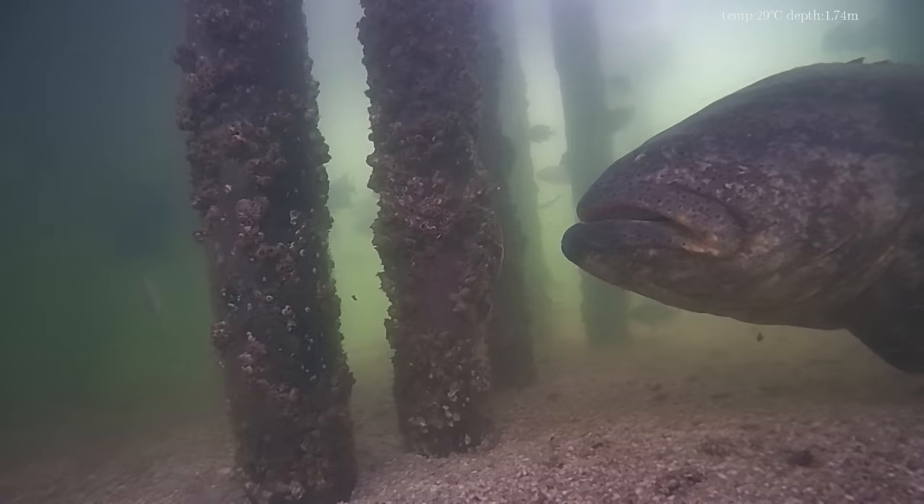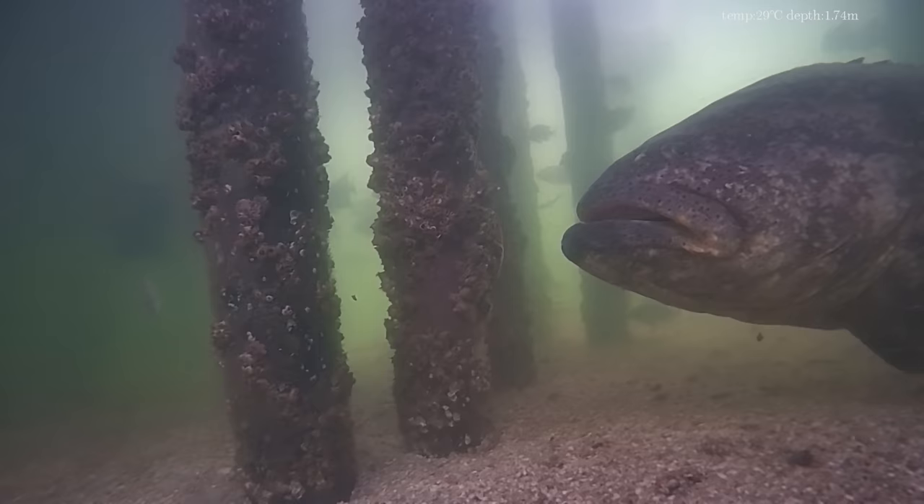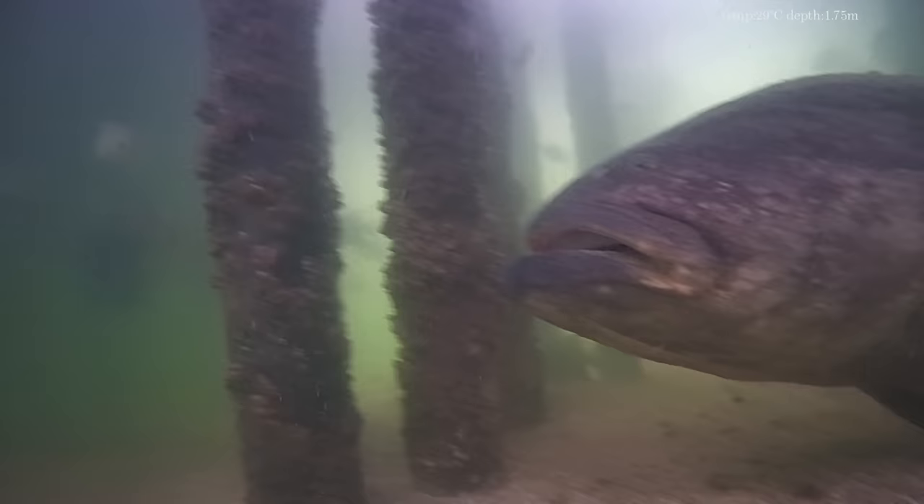One last look at this guy, but this time we're going to get a really great view of the head. Then we're going to move on to a different section of the dock. All you can see is eye — wow.